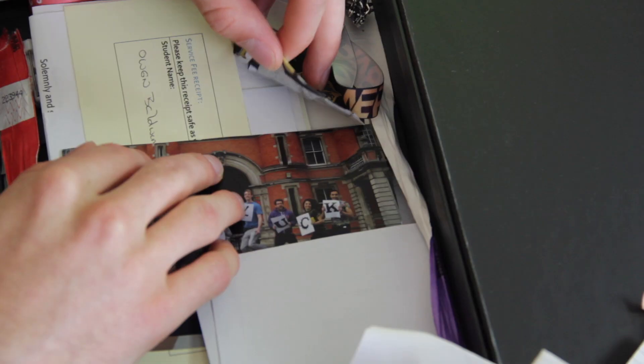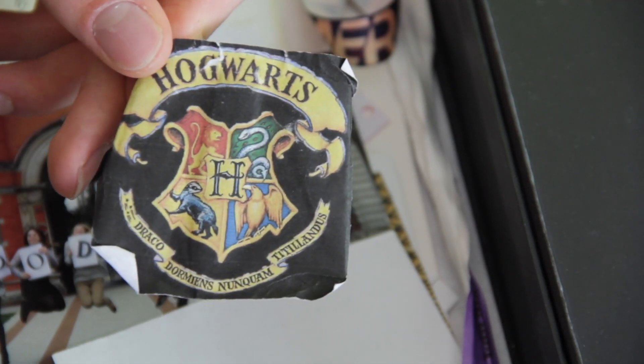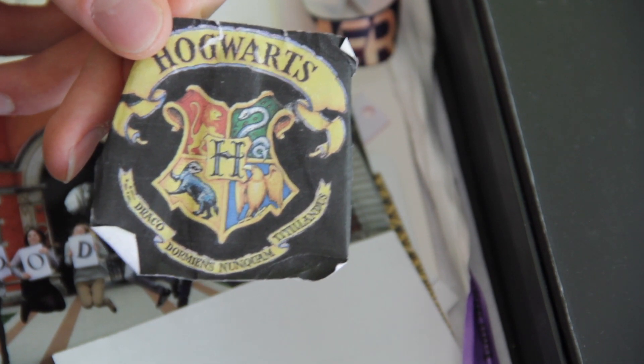No way. This was a Hogwarts badge I made in first year because there was a Harry Potter themed night out. If you went in costume you got to skip the queue and get in immediately. So I wore a suit with my old school tie and stuck this to the suit jacket as if I was a member of Hogwarts. My friend Larry dressed up in a bin bag and went as a Dementor. But when we got there, there was no queue - it was completely empty - and we'd spent hours making these costumes with no queue to skip.